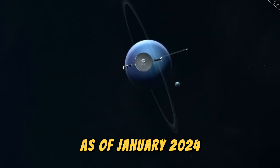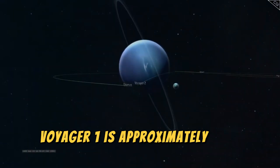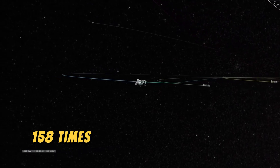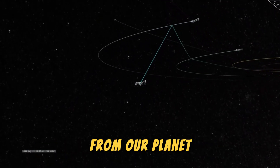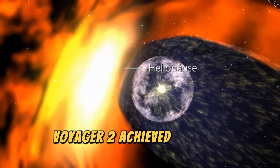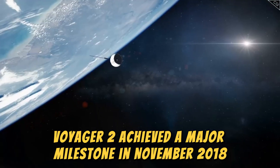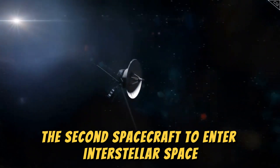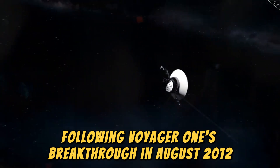As of January 2024, Voyager 1 is approximately 14.9 billion miles — 158 times Earth's distance from the Sun — from our planet, making it the farthest human-made object in space. Voyager 2 achieved a major milestone in November 2018, becoming only the second spacecraft to enter interstellar space, following Voyager 1's breakthrough in August 2012.